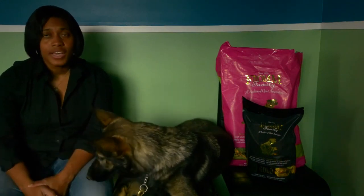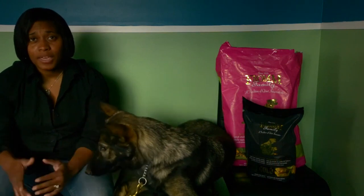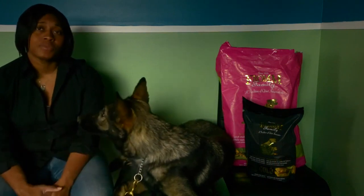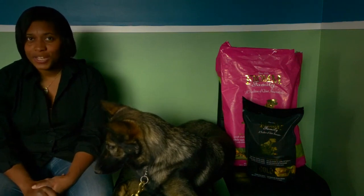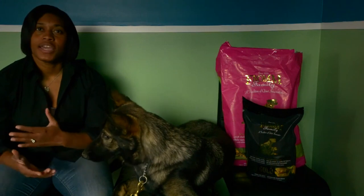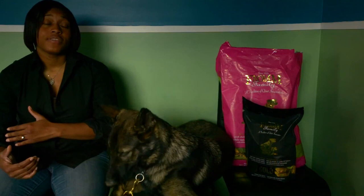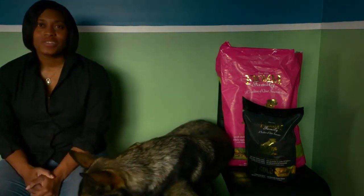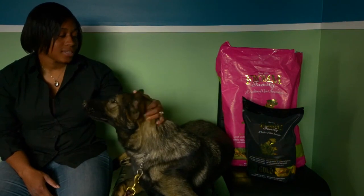For smaller breed dogs, this can be done maybe fairly early, maybe even as early as seven to nine months. They may actually be ready for that transition, but it's really dependent on your dog's breed size and overall nutrition. Because you definitely don't want to make that transition too early. The diet for a puppy is going to be different than the diet for a pregnant dog, which is different from the diet for an older dog.